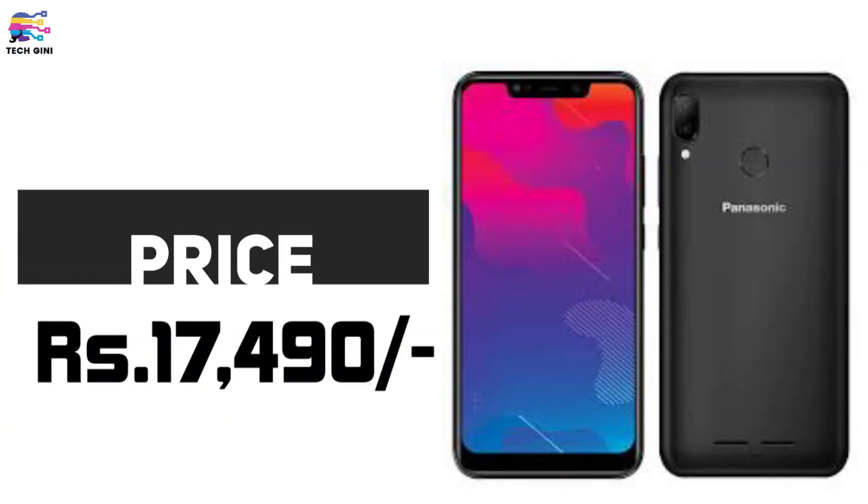So those were the overall features and specifications of the Panasonic Luga Z1 and Panasonic Luga Z1 Pro. Regarding pricing: the base variant, Panasonic Luga Z1 with 3GB RAM, is priced at ₹14,490 — almost ₹14,500. The higher variant, Panasonic Luga Z1 Pro with 4GB RAM, is priced at ₹17,490 — almost ₹17,500. These two smartphones will be officially available from 31st October, coming Wednesday, from all offline and online stores.